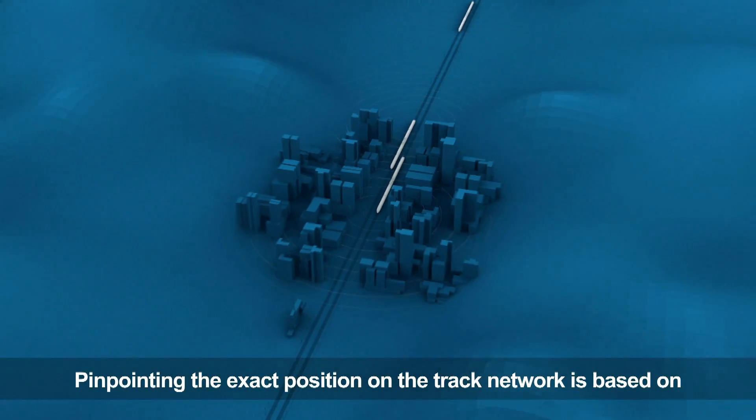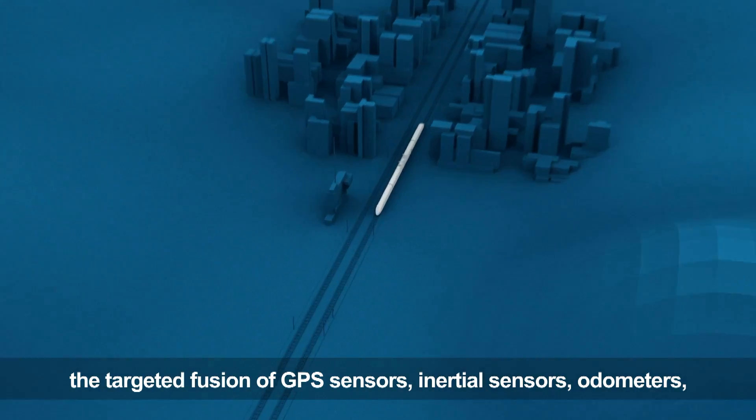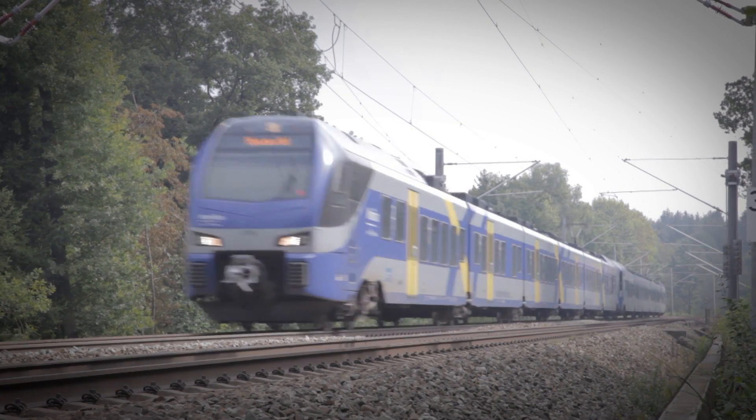Pinpointing the exact position on the track network is based on the targeted fusion of GPS sensors, inertial sensors, odometers and route maps. But it can also be used to protect track workers from being hit by trains.